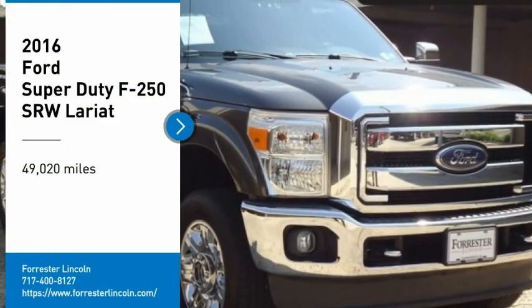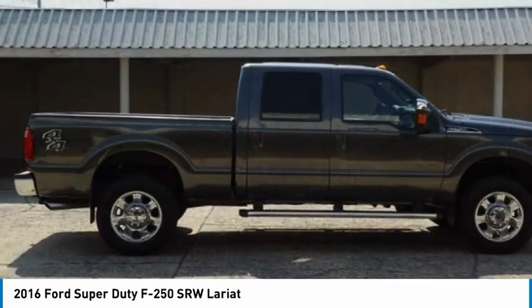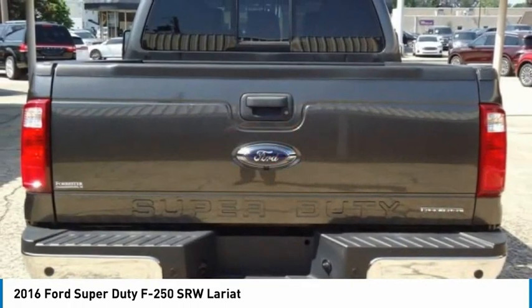Looking for the right vehicle? Check out the 2016 F-250 Super Duty. Head-to-head fuel efficiency. Head-to-head towing. Head-to-head torque. Ford F-250 Super Duty.